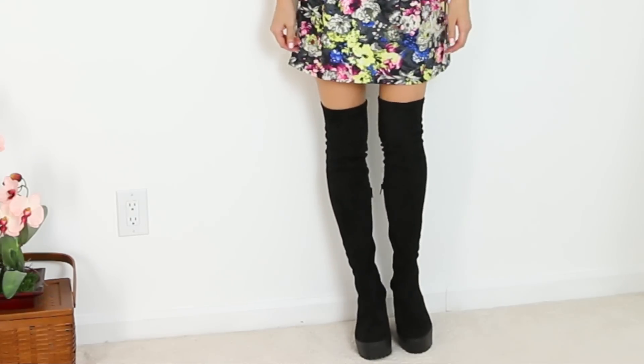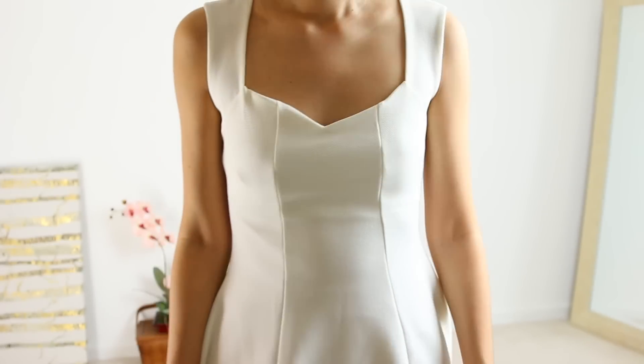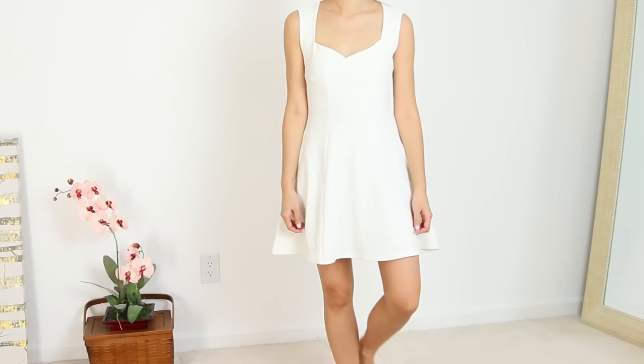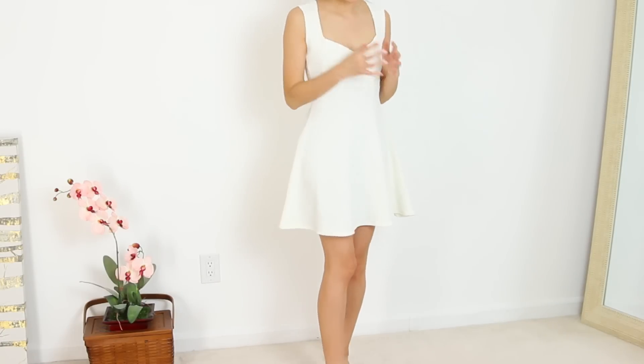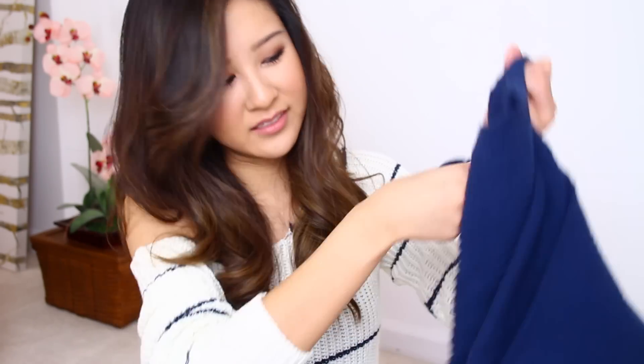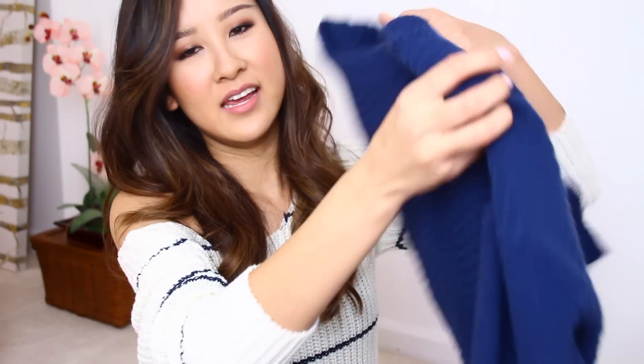I also got this skater dress in a cream color. It's a little washed out and I think I might return it — it's definitely on the sheer side so you should wear a slip underneath. If the quality was just a bit better and it wasn't as see-through, I might have liked it more.